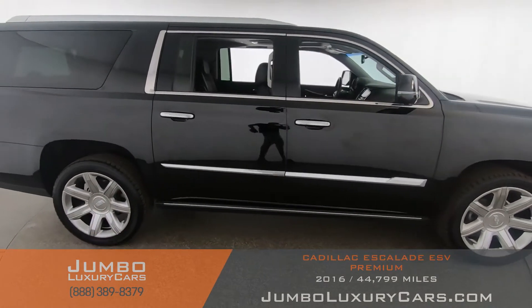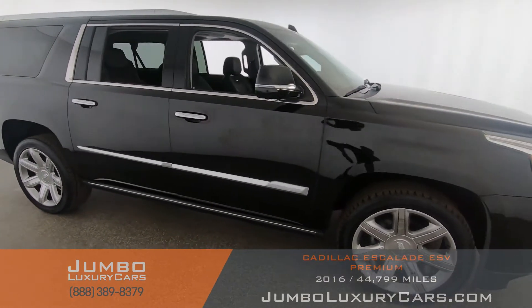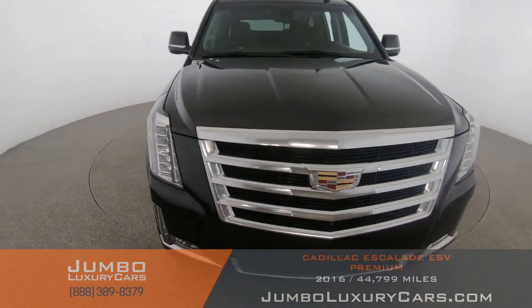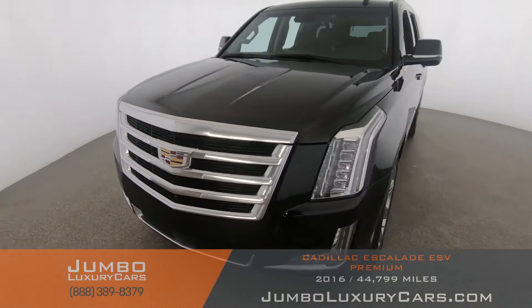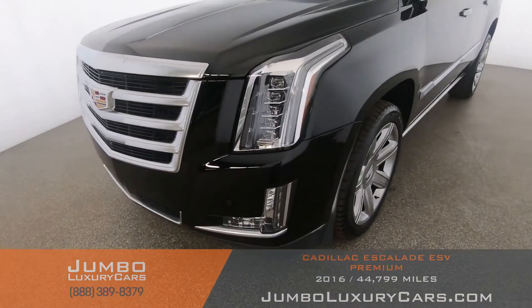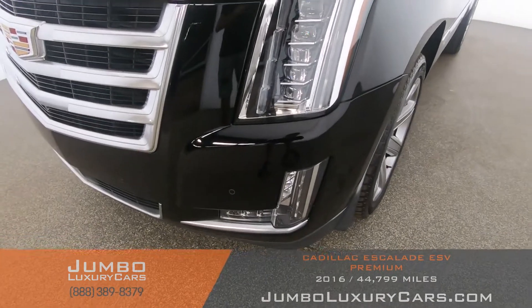Our goal here at Jumbo Luxury Cars is to give you the most transparent buying process. I'll be showing you a detailed video showing any scratches, dents, or damages that the vehicle may have, along with the vehicle's options. First, let's start with the exterior of the vehicle, checking for any scratches, dents, or damages.